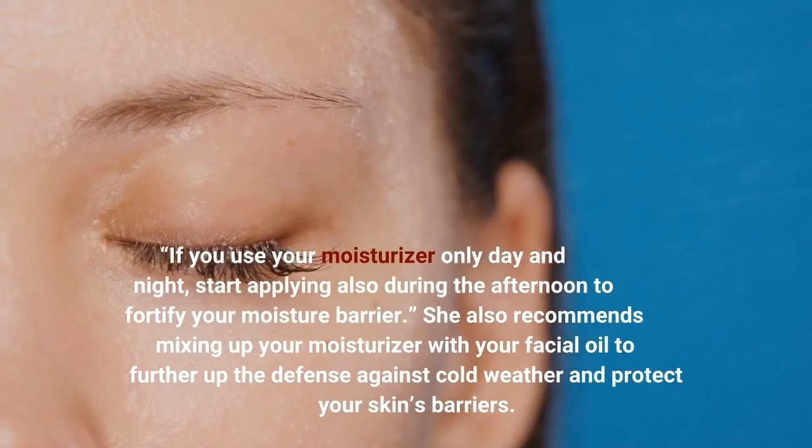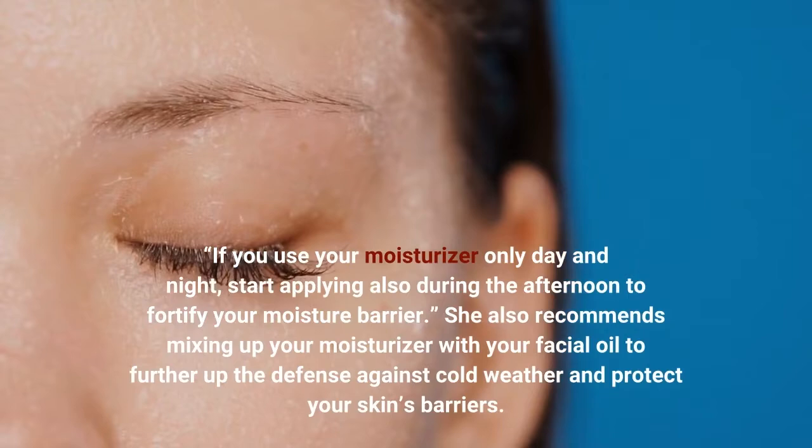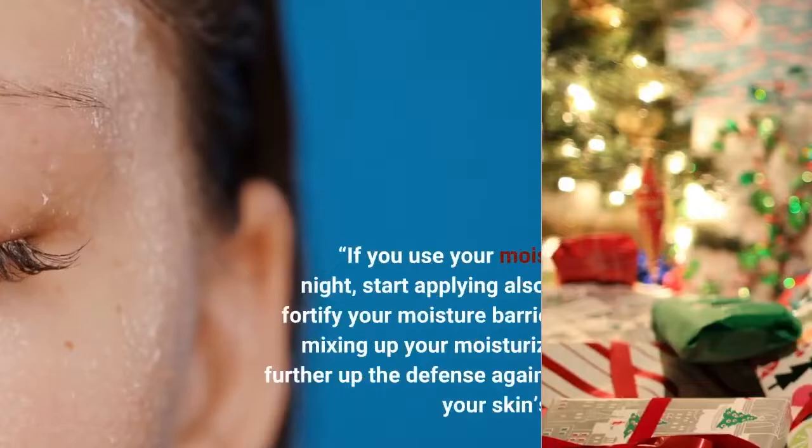As we move into more dry and chillier days, if you use your moisturizer only day and night, start applying it also during the afternoon to fortify your moisture barrier. She also recommends mixing your moisturizer with your facial oil to further boost the defense against cold weather and protect your skin's barriers.